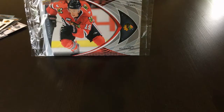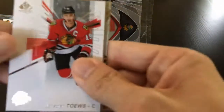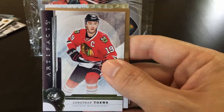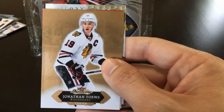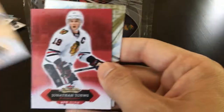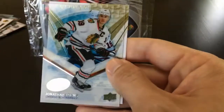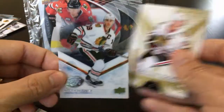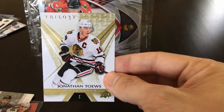Almost finished up. Next up is 2016-2017. We have SP Authentic, Upper Deck, Artifacts — that one's a nice looking card — a Fleer Showcase Red Glow, and an Upper Deck Ice — this card here is see-through acetate, pretty cool — and a Trilogy.